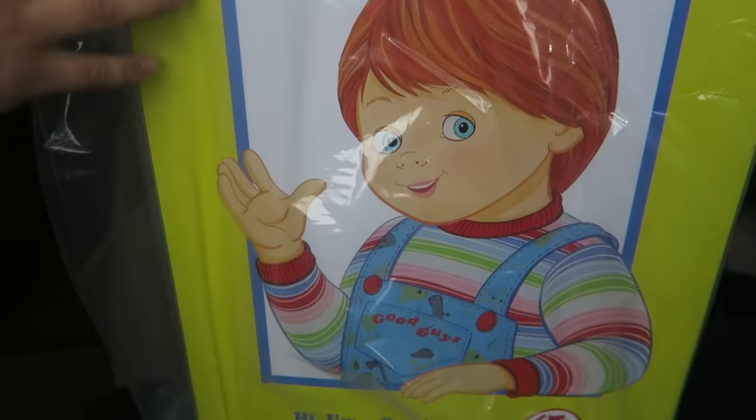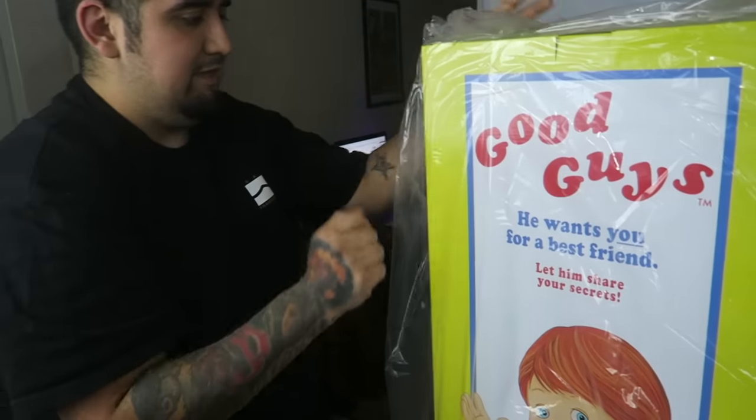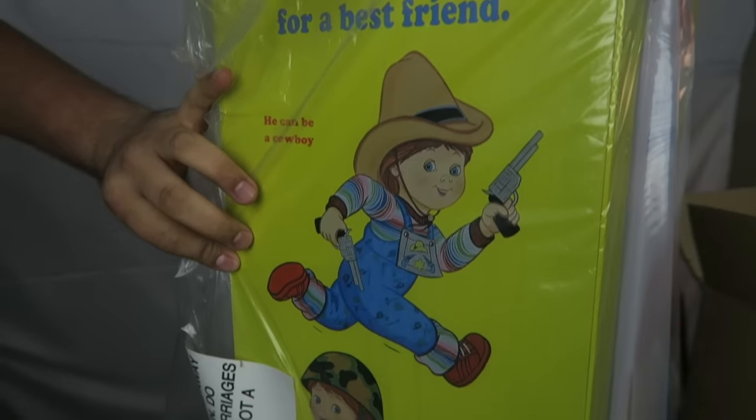And who sent this to you again? Trick or Treat Studios. So if you guys want one, if they have any more in stock, go to trickortreatStudios.com. And then this side as well — I'm not gonna look at Chucky yet. But they have the doctor, cowboy, baseball.